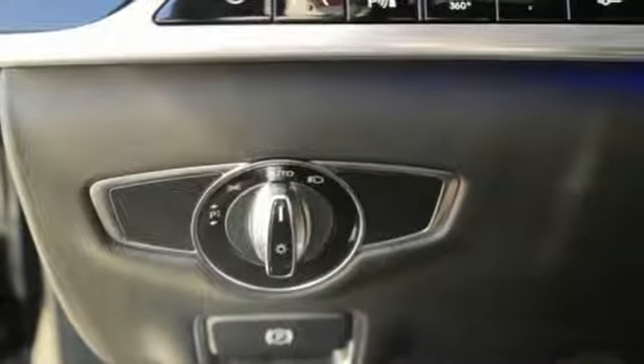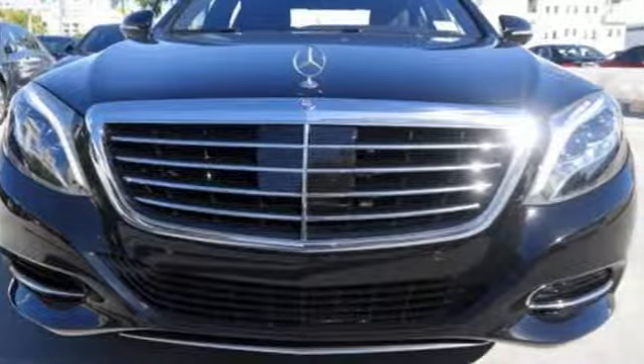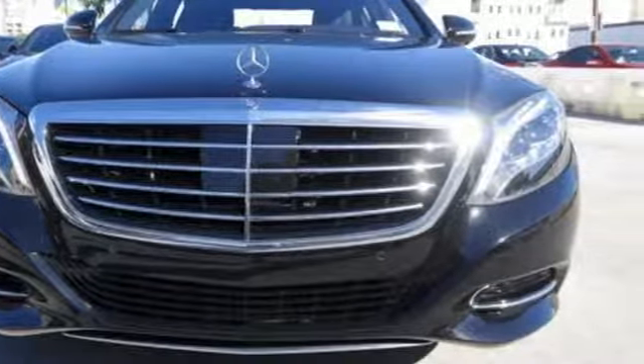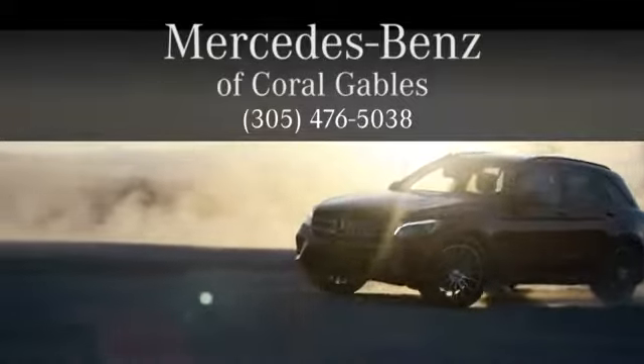The look is majestic. The features will dazzle you. Come experience all it has to offer today. At Mercedes-Benz of Coral Gables, we look forward to your visit and deliver excellence at every mile.